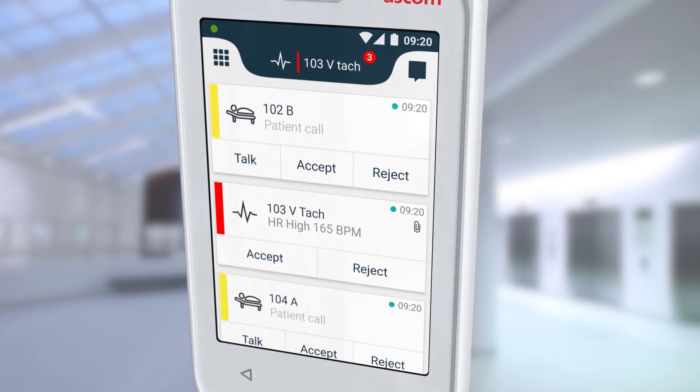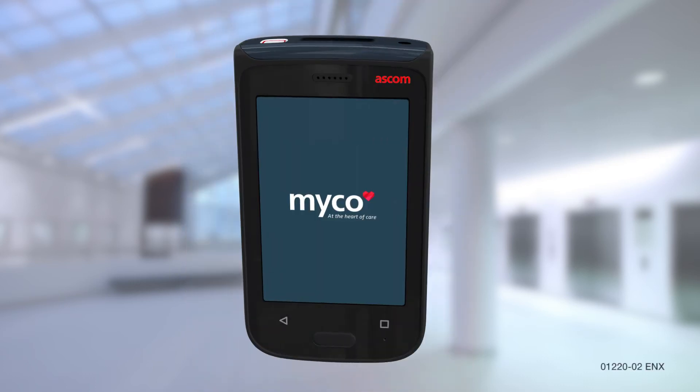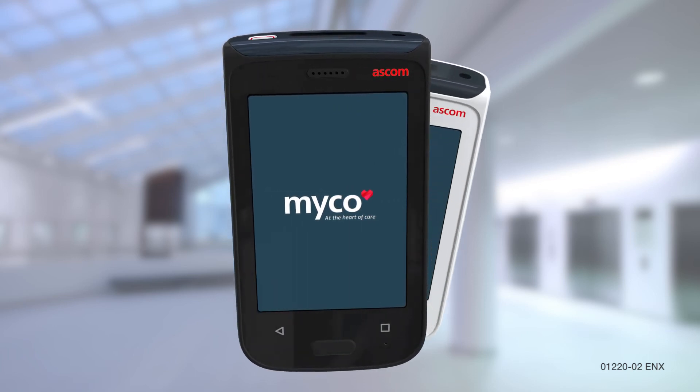ASCOM Mico 2. Inspired by caregivers. Built for caregiving.